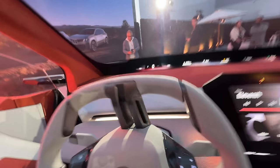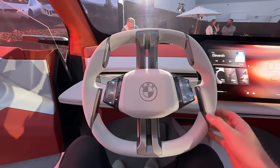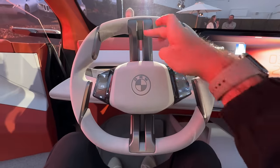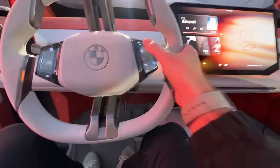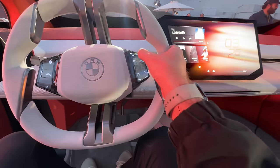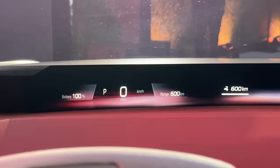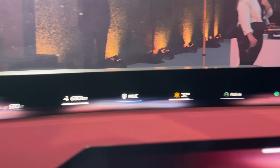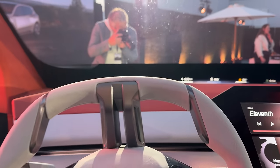Jumping inside the Neue Klasse X — it's not actually a four-spoke steering wheel, it's more of a two-spoke with elements here and here. The spokes are not touching at the top. These are all haptic controls, and that is the panoramic vision display up there. That looks awesome, and honestly I wouldn't even need a heads-up display. But I think they're also going to have a 3D heads-up display as well.